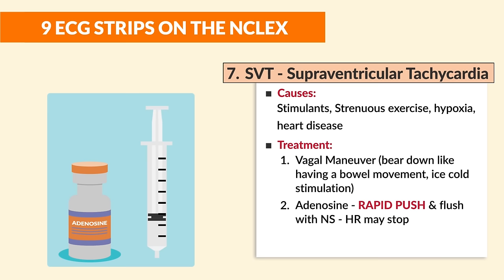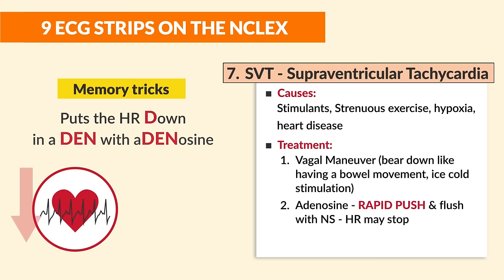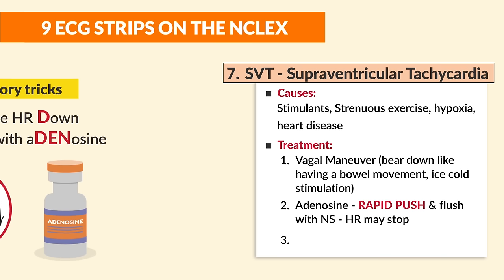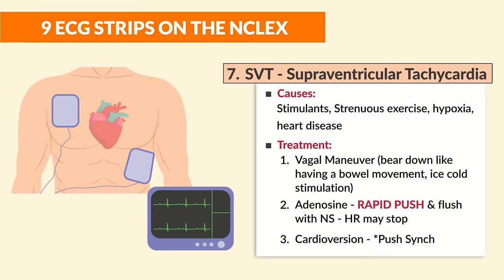Treatment number two for SVT is adenosine — rapidly push and flush with normal saline. The heart rate may stop; this is expected. Memory trick: adenosine puts the heart rate down into a den. Number three, last resort, is cardioversion — a controlled shock. Always push sync before any cardioversion.